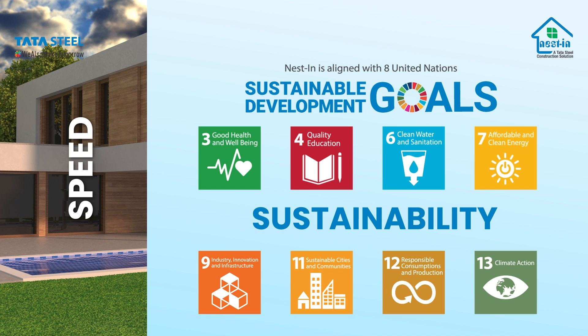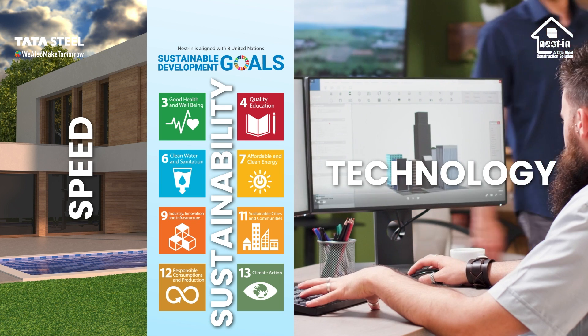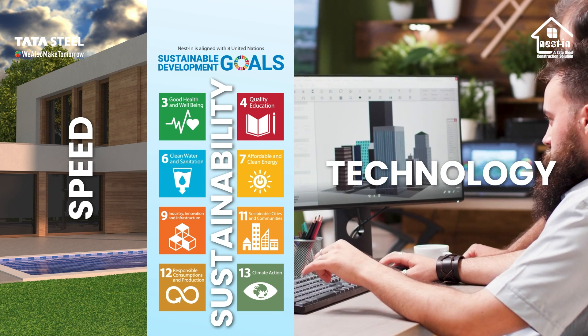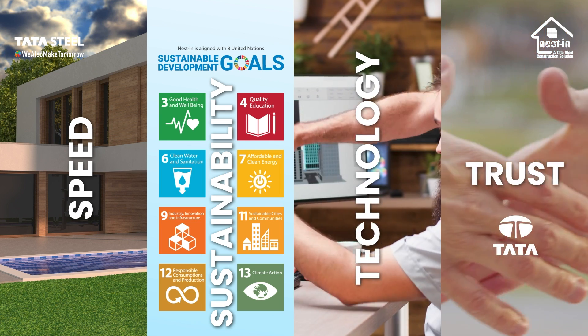Nestin is aligned with the United Nations' eight sustainable development goals. Third is technology. We build using state-of-the-art prefab technology, which includes modular LGSF — light gauge steel framed — panelized construction, hybrid, and light PEB, which is pre-engineered buildings. Fourth is trust. We stand true to our commitment in line with the legacy of Tata Steel.